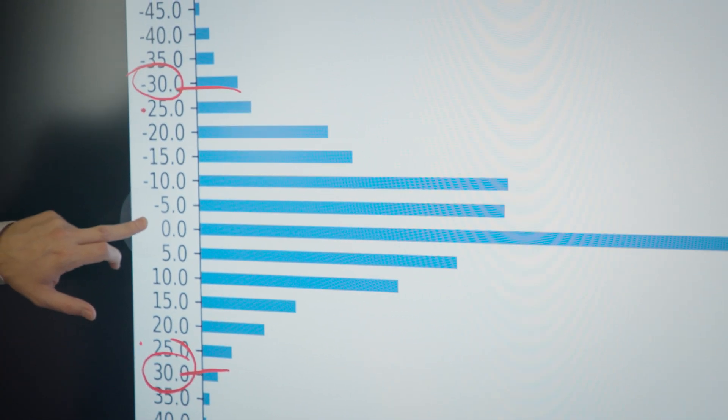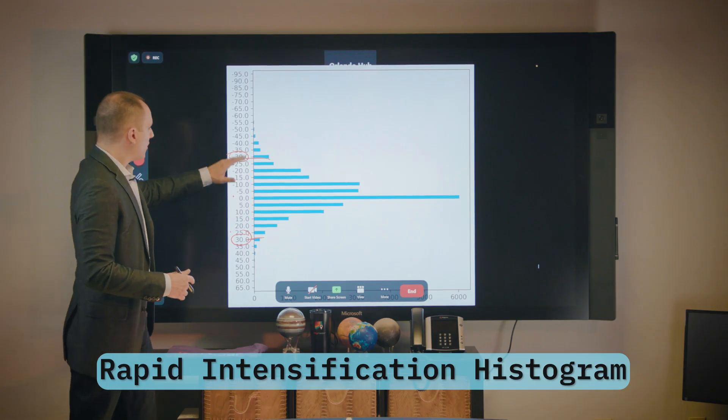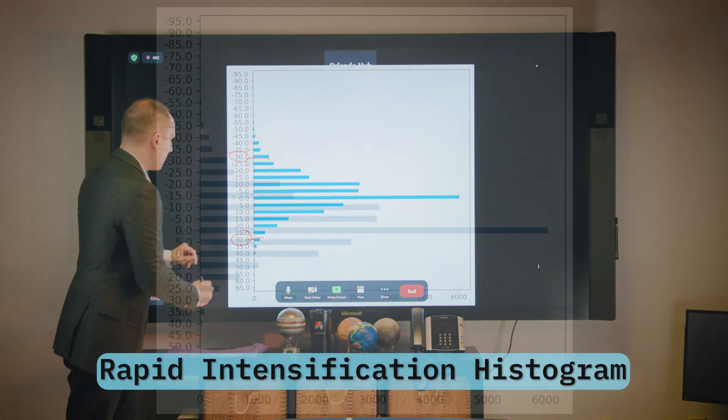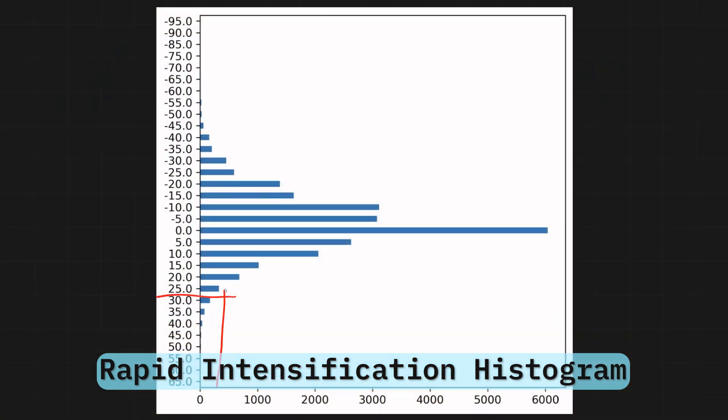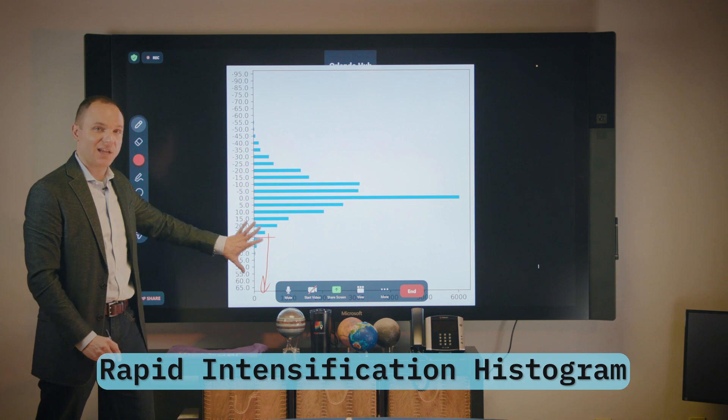You can see that most of the time the 24-hour intensity change is zero. So what we're going to be talking about here are the tails — basically everything from 30 knots and beyond. And this is rapid intensification.